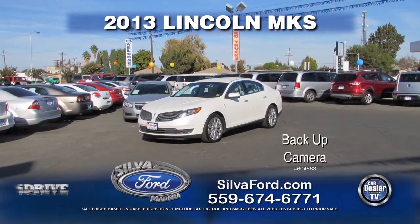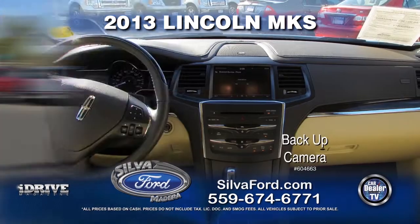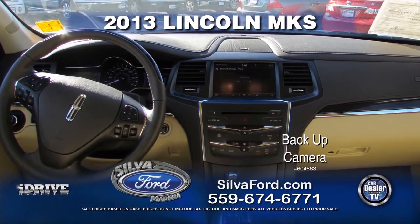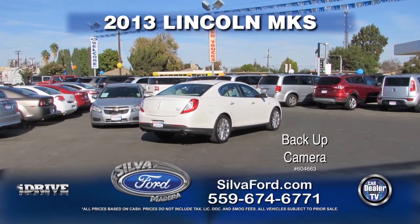Next, we've got a 2013 Lincoln MKS. This luxury vehicle comes equipped with automatic transmission, power windows and door locks, leather interior, navigation, backup camera, dual power seating, and touch screen. Call today for a special show price.